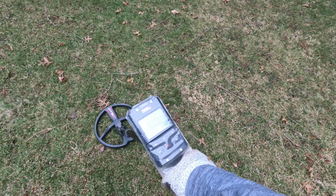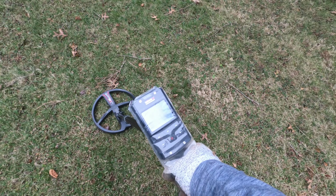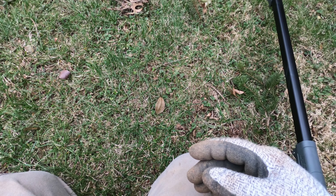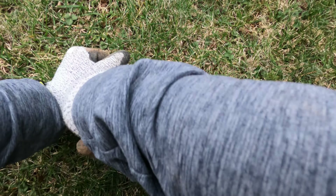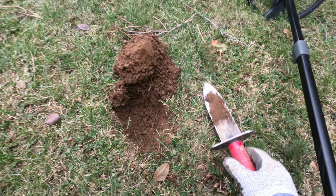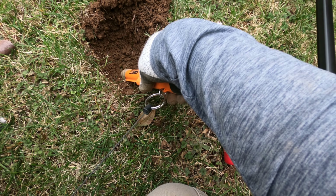When I changed over to square tones, it seems like the machine quieted down. I know nothing about how the Deus 2 works or anything — this is my first day out with it in an actual yard, so I don't know if that's normal or not, but it just seems like there's not as much going on.